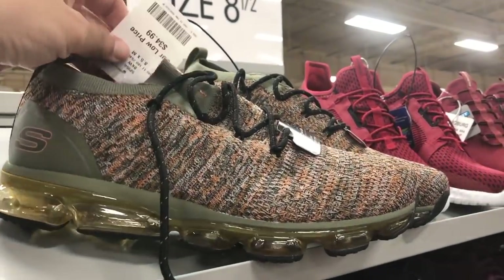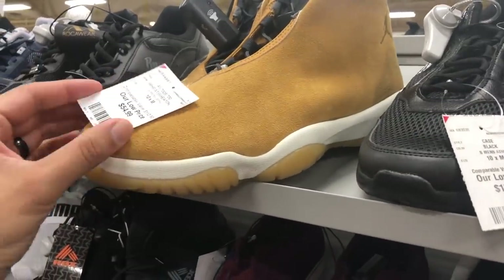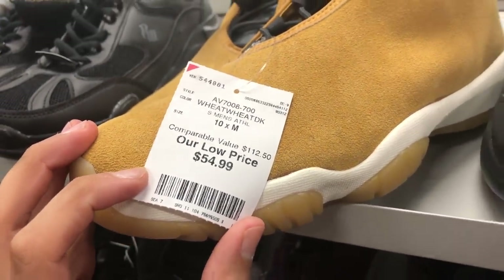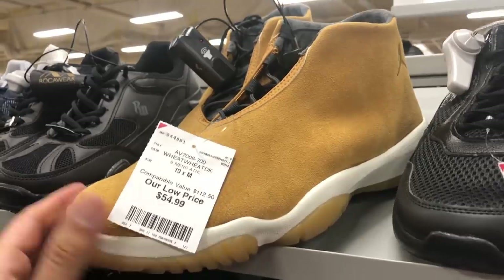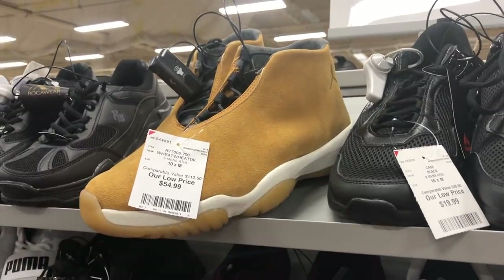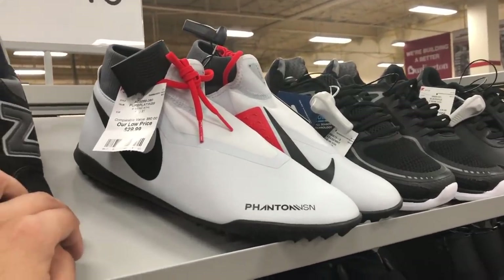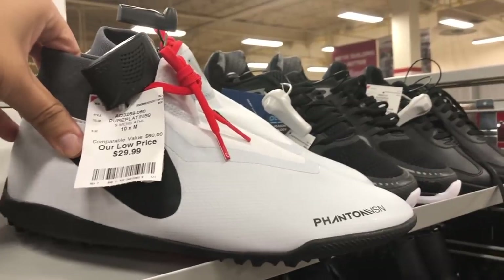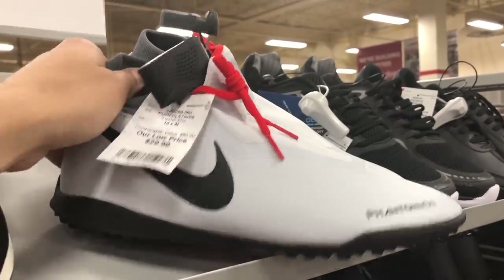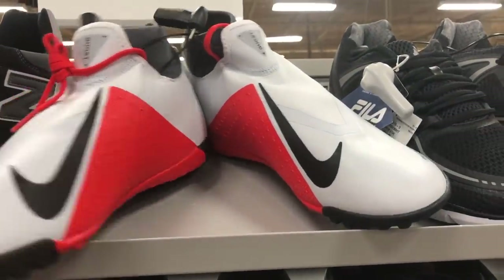How much do they want for those? $35. Look at this — Jordan Future in a wheat colorway, wheat wheat, $54.99, comparable value $112. The sensor's making a noise, which means we shouldn't be touching these. They're selling for around $90. I almost got excited, but then there's the Phantom Academy in turf at $29.99, comparable value $80, size 10, pure platinum — let me show you the bottoms.